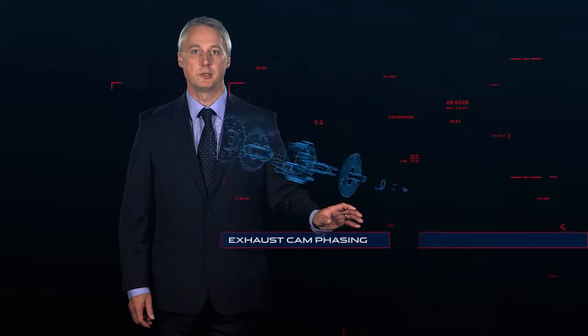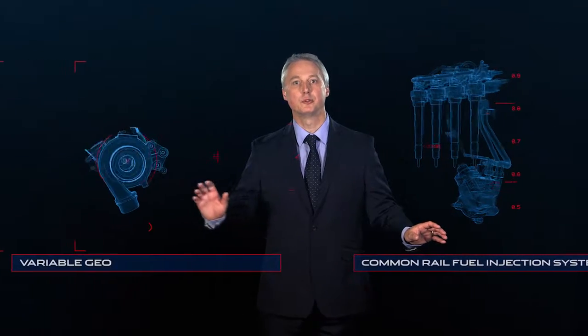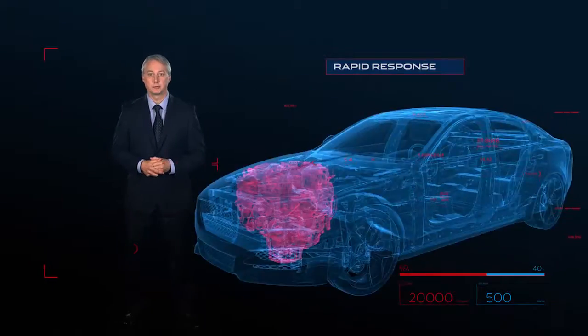Other cutting-edge engineering solutions such as exhaust cam phasing minimise exhaust emissions, while the latest common rail fuel injection system and variable geometry turbocharger produce astonishingly rapid response. Both diesel engines are turbocharged units.